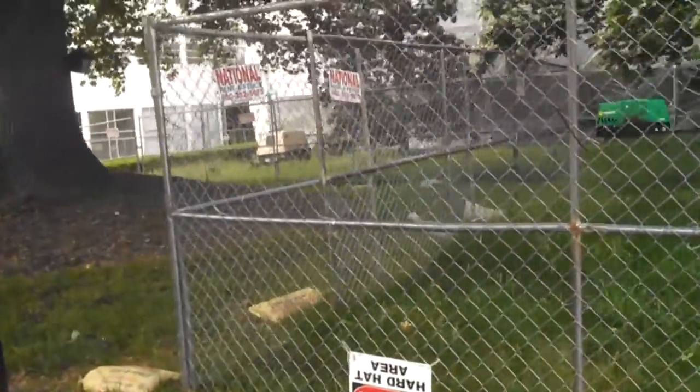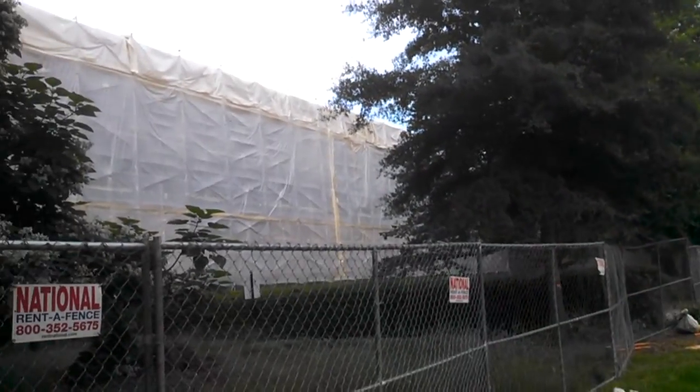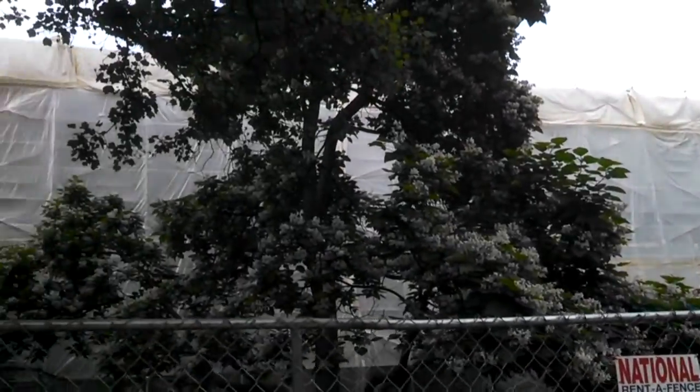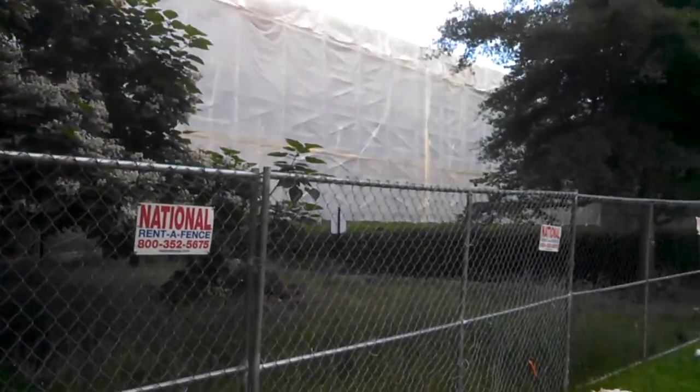I'll focus more on that later on when the time comes, but this is the Kratt building as of May 11th, 2017. Hope you guys enjoyed the video — thanks for watching.